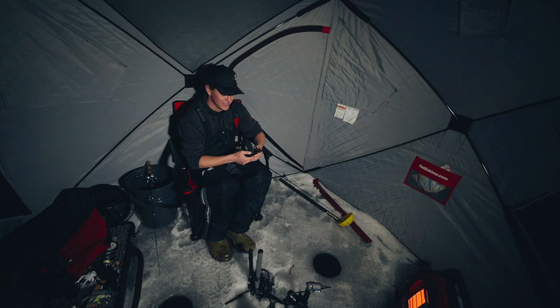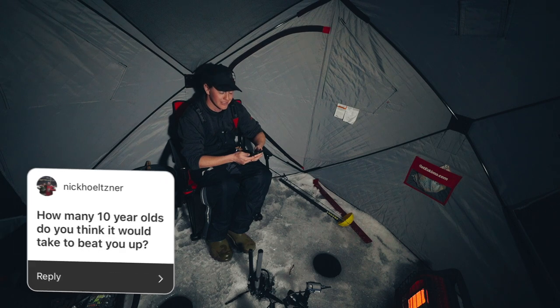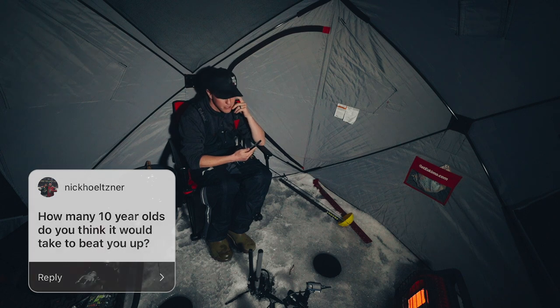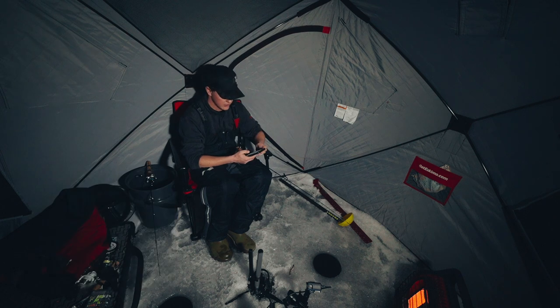Nick Holitzer asks: how many 10-year-olds do you think it would take to beat you up? Ten-year-olds can be decent size already. I would say I could take four or five. I think if you got into eight or nine, I don't think I could take 10 ten-year-olds — they would jump on me from all angles and just destroy me.